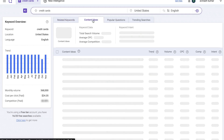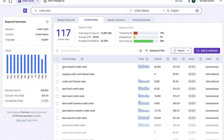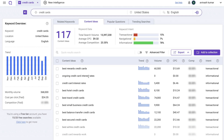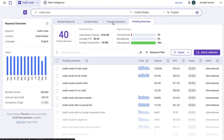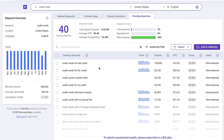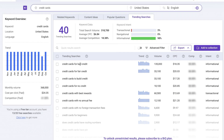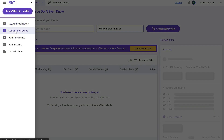For content ideas, head to the content ideas tab to find longer-tail keywords you can build blog posts around — for example, 'best reward credit cards,' 'credit card interest rates,' 'best hotel credit cards,' 'best balance transfer credit cards,' and more. You can also explore popular questions or trending searches. For instance, 'credit cards for bad credit' is currently trending, so you may want to create content around that topic if you're in that niche.